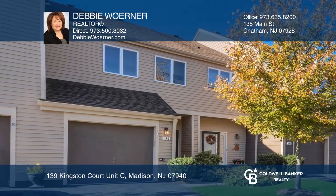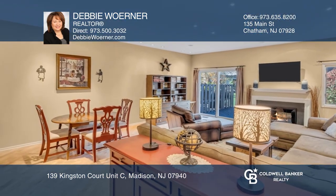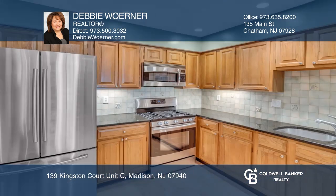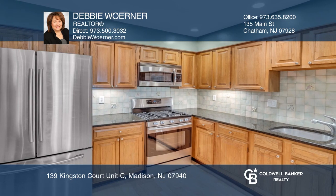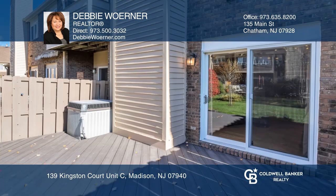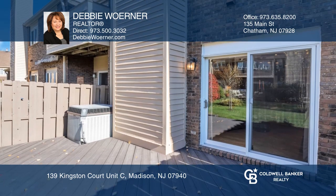This Madison Commons Townhome is move-in ready with two bedrooms and two and a half baths. Highlights include a foyer with soaring ceilings, a kitchen with stainless steel appliances including a five burner gas range, spacious bedrooms with walk-in closets, a second floor laundry room, and a finished lower level recreation room.